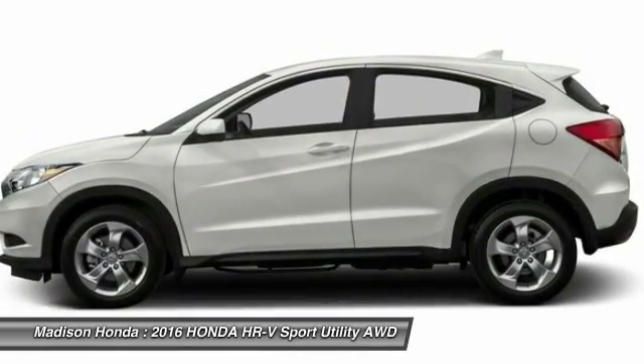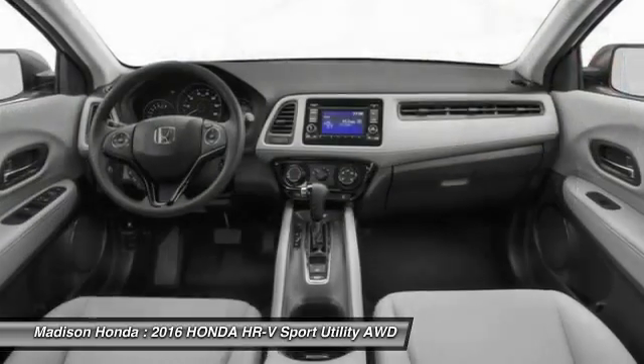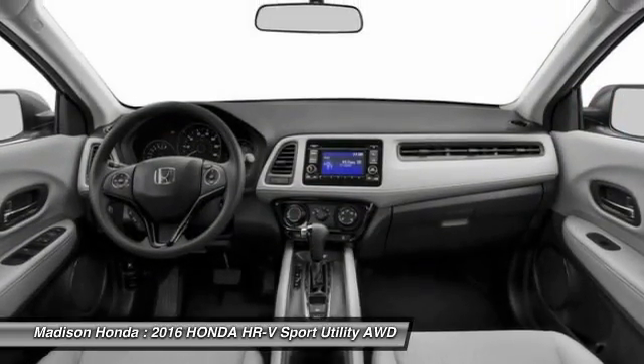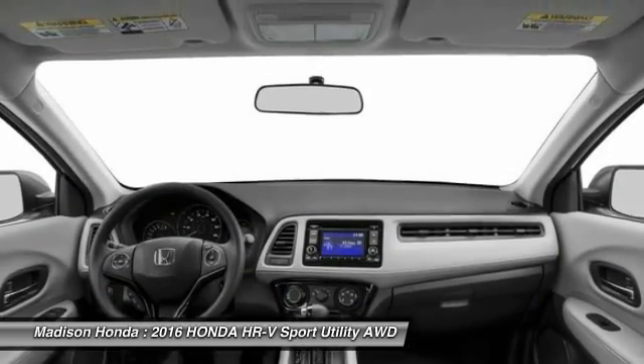Backup camera, keyless entry, Bluetooth, driver airbag, and power steering. This vehicle offers reliability and good looks at a great price. So come in and take a test drive today.